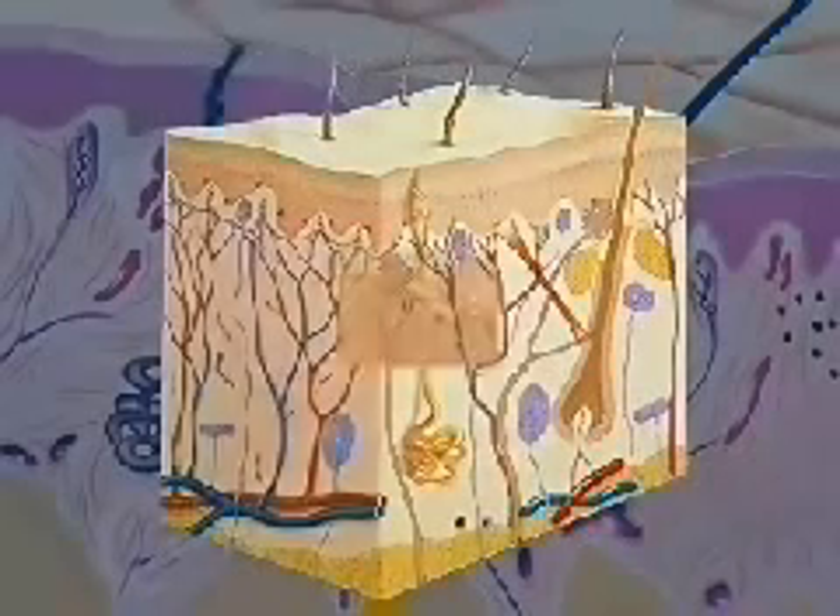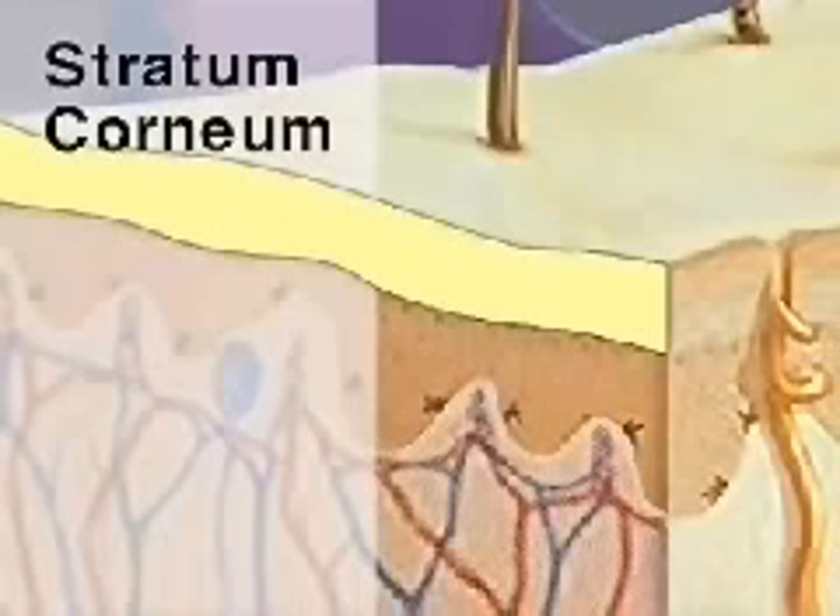The epidermis consists of an outer sheet of dead cells called the stratum corneum and a deeper section of rapidly dividing cells called the basal layer.